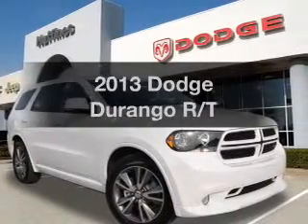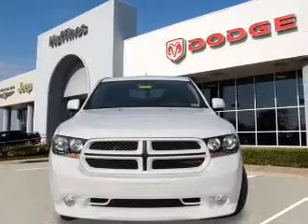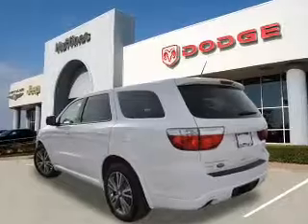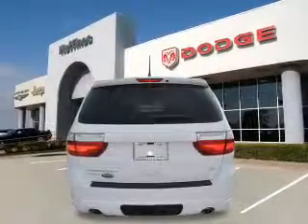Presenting the 2013 Dodge Durango. Travel the roads in style and comfort in this great vehicle. With a powerful 8-cylinder engine, the powertrain includes all-wheel drive that responds smoothly to its automatic transmission. The anti-lock braking system will keep you safe on the road.